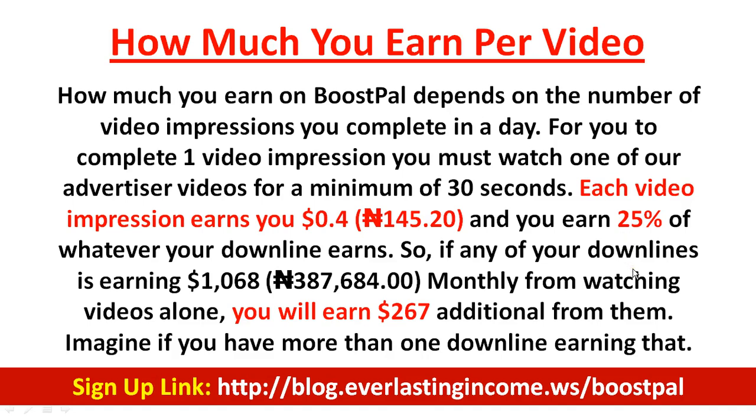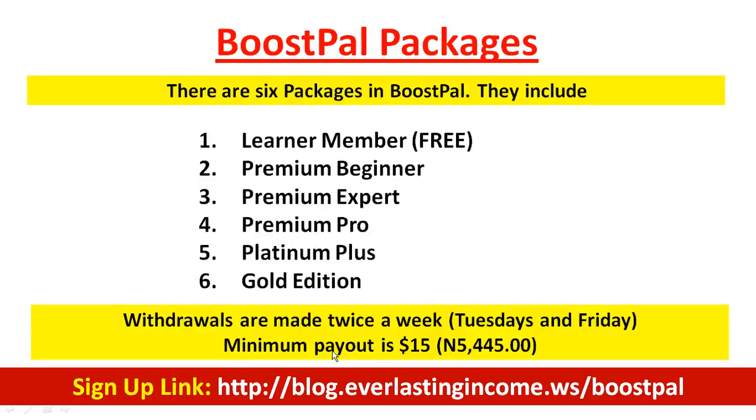If any of your downline is earning over $1,000 monthly from watching videos alone, you'll be earning about $267 from that one person. Imagine having multiple downlines — that's a lot of money. There are six packages: the Learner Member (free), Premium Beginner, Premium Expert, Premium Pro, Platinum Plus, and Gold Edition. As a free member you can only watch two videos per day.